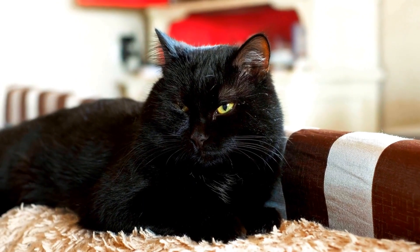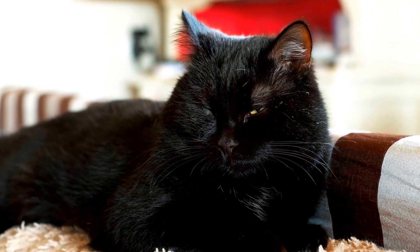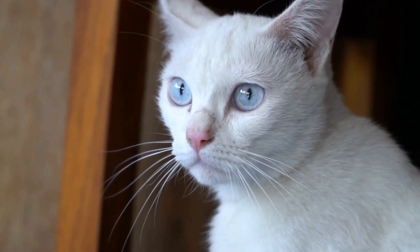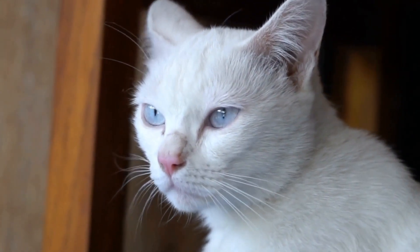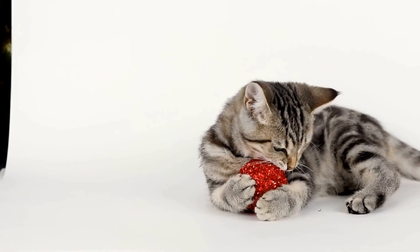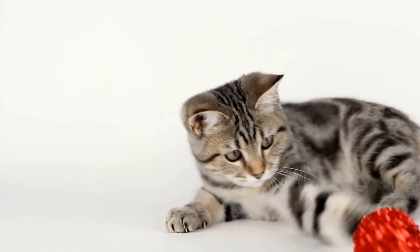One possible task that cats can be trained for is alerting their diabetic owner when their blood sugar levels are out of range. Cats have an incredible sense of smell and can detect changes in scent. By associating a specific cue or behavior with high or low blood sugar levels, cats can be trained to alert their owners when levels are not within the normal range. This early warning system can be invaluable, especially during sleep or when the owner is unaware of fluctuations in their blood sugar.